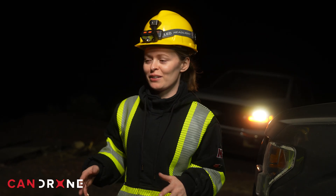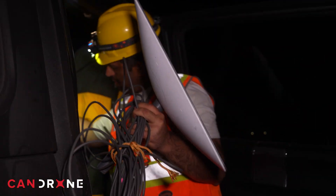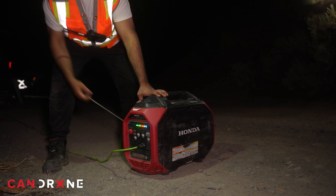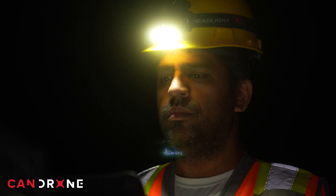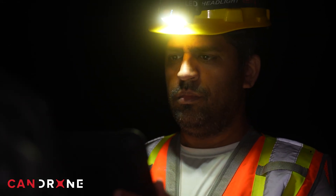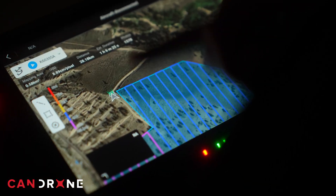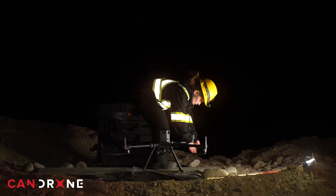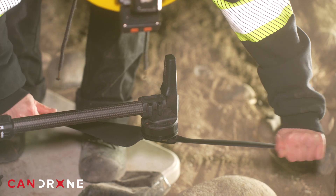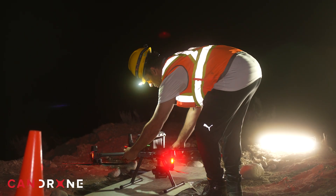We've arrived at what we think is a really good launch point, and now we have to set up a whole lot of equipment. We have a Starlink to set up, a generator so that we can charge our batteries as we're flying for continuous operation, and we have to set up our drone. Then we do all our safety checks — a field level hazard assessment to check for any safety issues in the area. We survey the area to make sure our drone plan is suitable for this position, then do a pre-flight checklist, checking all the structural integrity of the drone, making sure it's operating properly, before getting into the flight mission and planning the parameters.